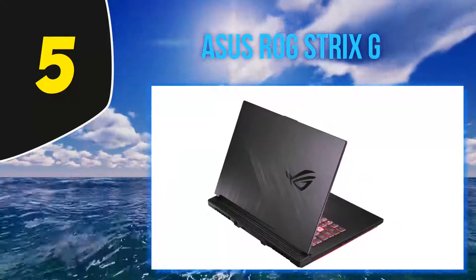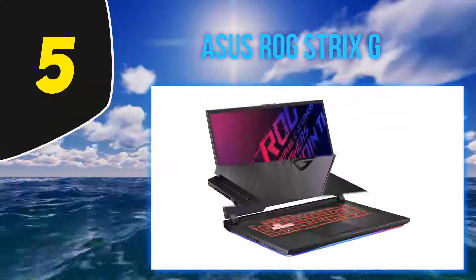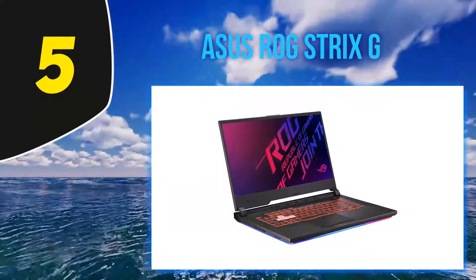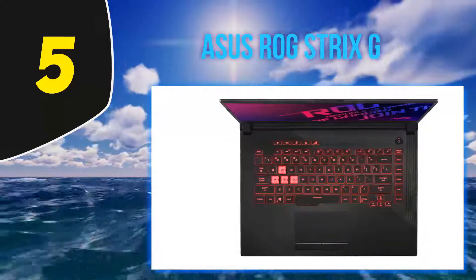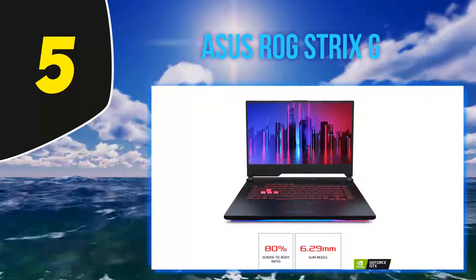The 15.6-inch display is all about clarity and precision. Moreover, the ultra-narrow bezels ensure there is a lot of screen size to work with. ASUS boasts a display resolution of 1920x1080 pixels that further enhances the quality of the IPS display.